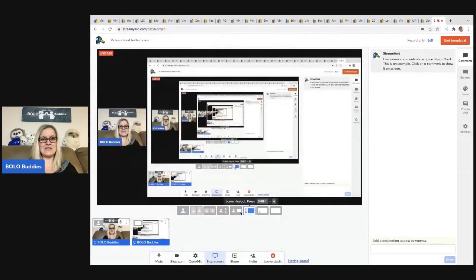All right, you guys, we're going to get started here with some bread and butter bolos. If you're new here, a bolo is an item to be on the lookout for. My name is Courtney, also known as Bolo Buddies. My channel is based around be-on-the-lookout items — items that you can source to resell. Let's get started.